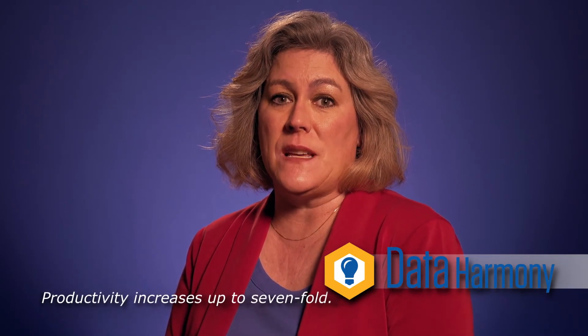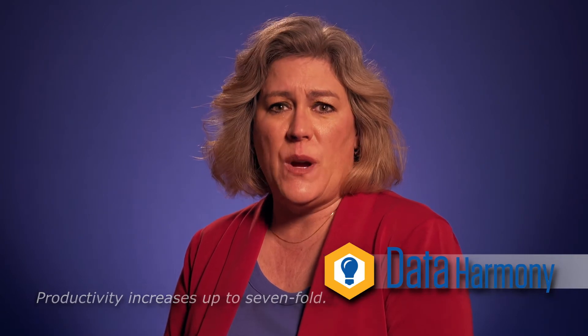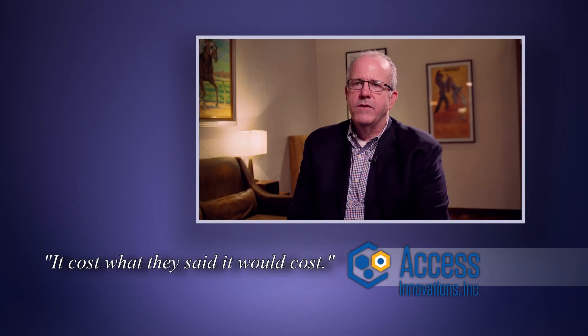Clients deploying Data Harmony have seen productivity increase up to seven-fold and are impressed with the minimum amount of time for the system to be up and running in a live environment. Jabin White was impressed. Early on, they did exactly what they said they were going to do. It cost what they said it would cost.